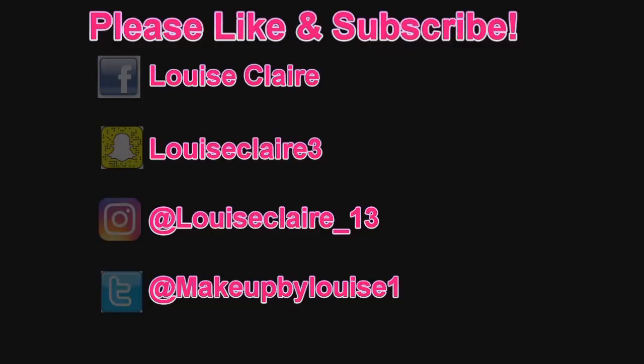Hi guys, welcome back to my channel. Today I'm going to be doing my first ever Glossy Box. I did film the September one but I didn't have time to edit it and it came out badly, so I decided not to post it. Anyway, this is the October one and I'm going to run you guys through very quickly what I got inside.